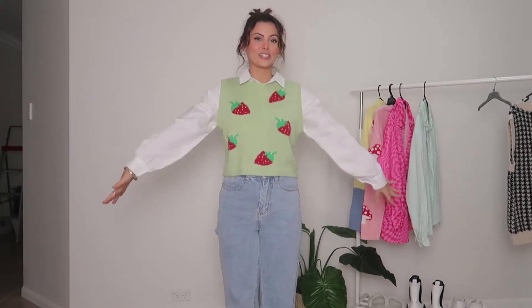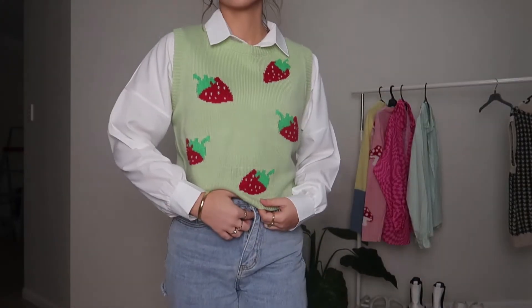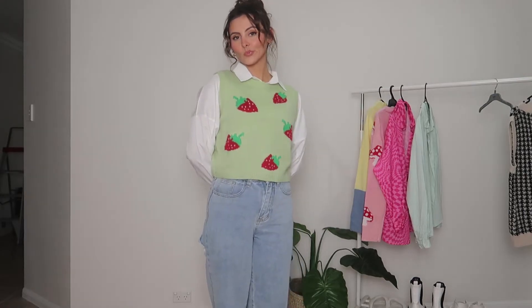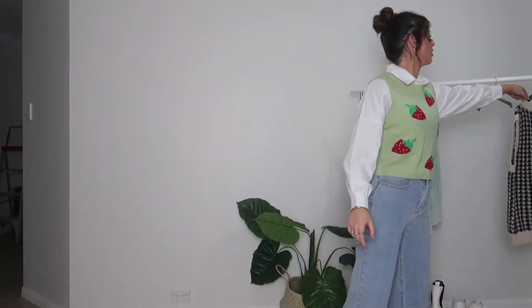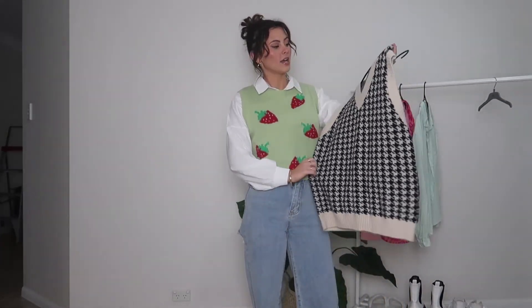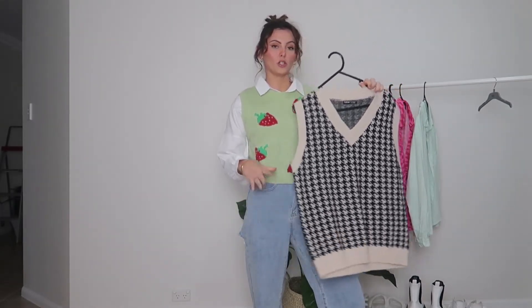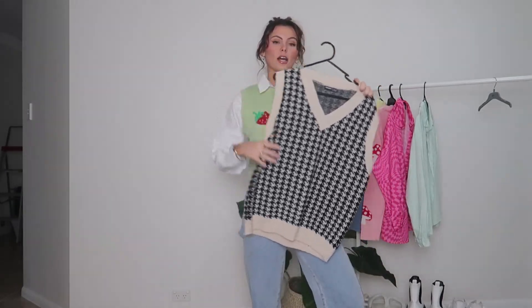Like, how cute is this sweater vest? It's so cute. I literally love this outfit so much. I love the color and the pattern — like the strawberries are just everything. When I tell you to run to Shein, I'm not playing. I also have this other sweater vest that is from Shein as well. I love that you can pair this one with so, so many other pieces, but I'm going to show you what it looks like with these jeans.